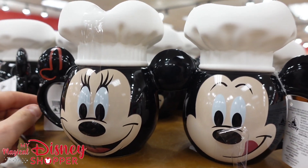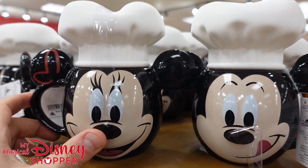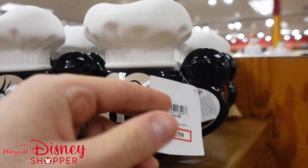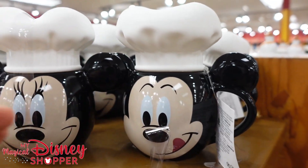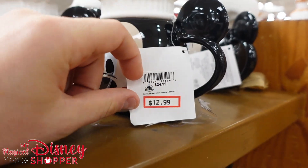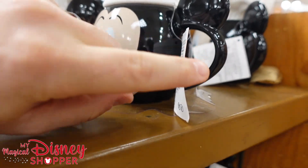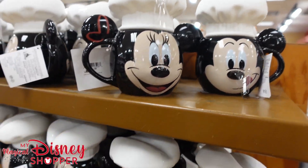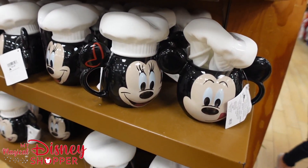These mugs are super fun — they're Mickey and Minnie style mugs with a nice little foam hat cover. Those go for $13, were $25 in the park. And for the person that keeps watching who points out the prices — yes, $13, not $12.99. Trying to make it easier so you can get a better idea of the price.